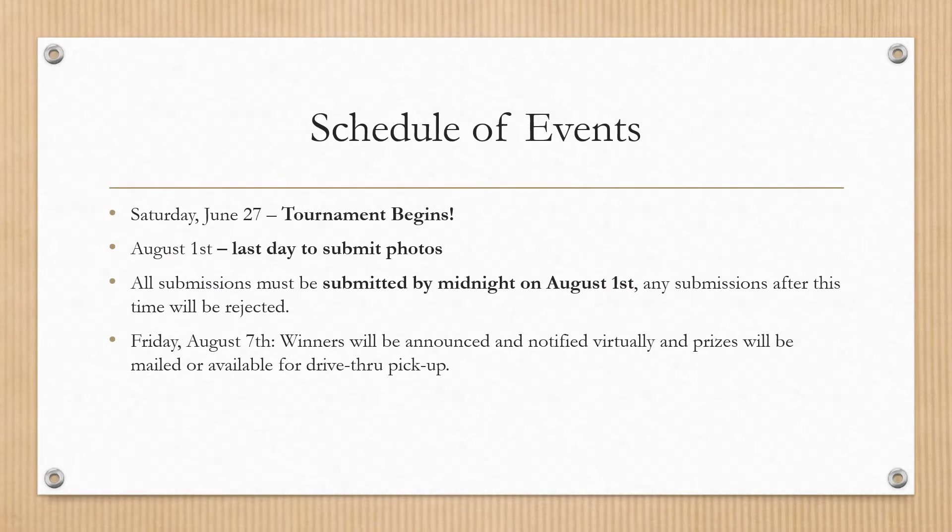On Saturday June 27th our tournament will officially begin and will go all the way until August 1st — that is your last day to submit photos. You have until midnight to submit anything, and then on August 7th we'll announce our winners and notify you guys virtually. Prizes will be mailed or available for pickup.